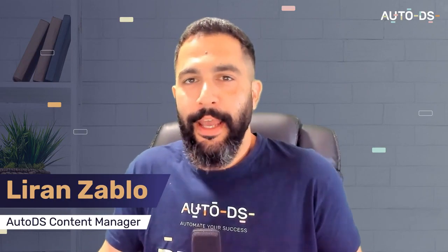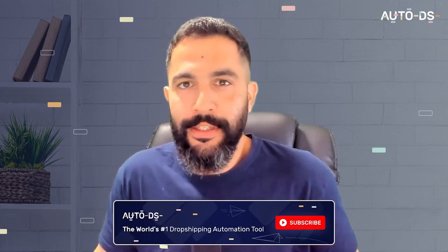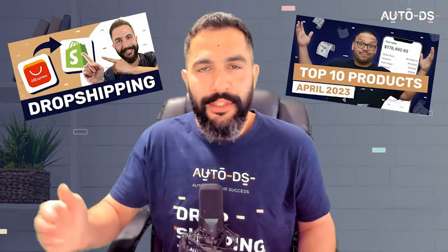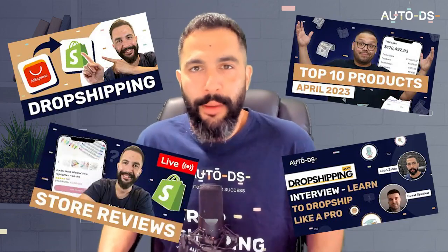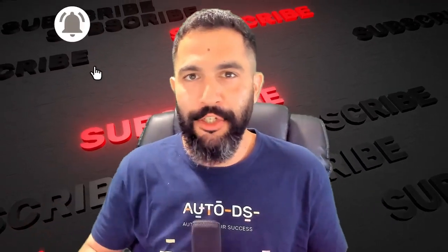Welcome back. I'm Liran, the content manager here at AutoDS. A quick reminder before we get started — if you haven't done so yet, subscribe to our YouTube channel and enable those bell notifications. Join over 65,000 other subscribers who are getting their dropshipping information daily, whether it be what products to sell, full step-by-step tutorials, dropshipping success stories, interviews, live webinars, and so much more.